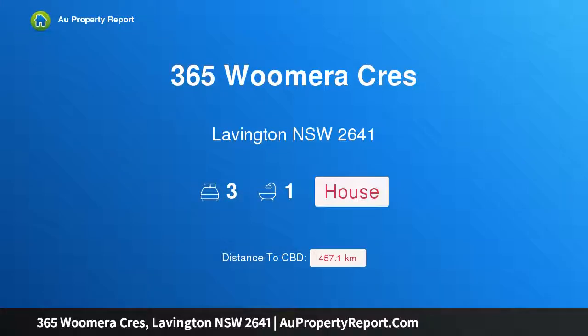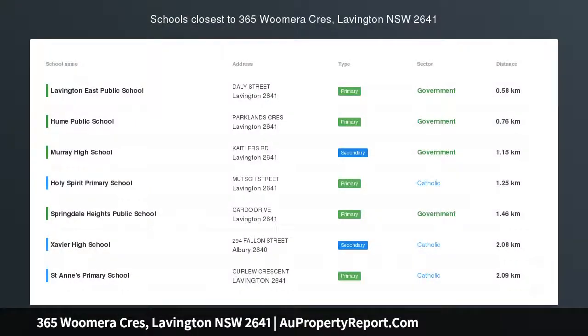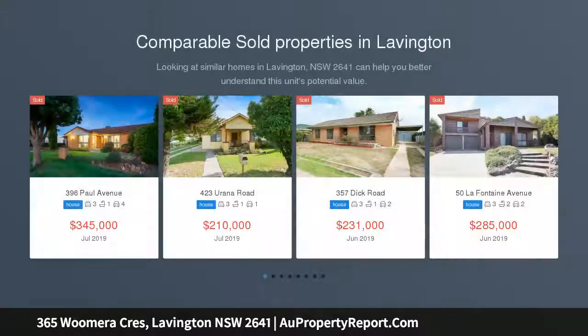Hi, I am glad to introduce Property 365 Woomera Crescent, Lavington, New South Wales 2641. Calling all investors looking to add to or start your investment portfolio.